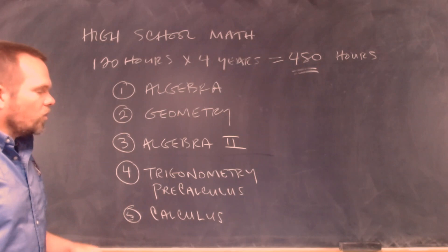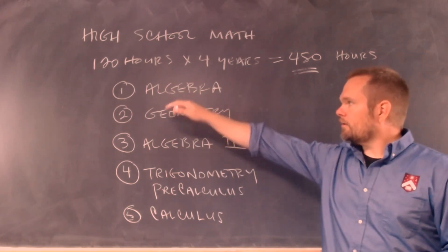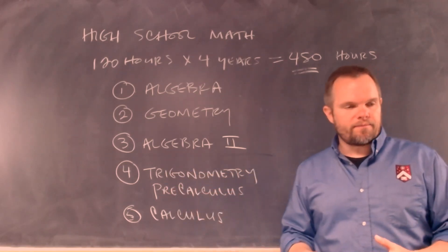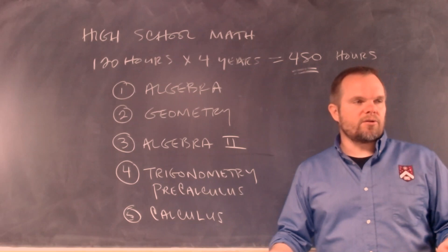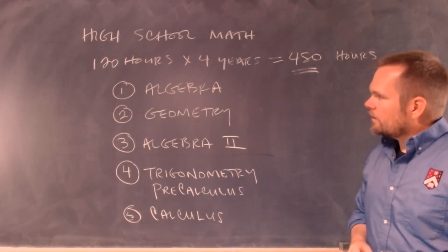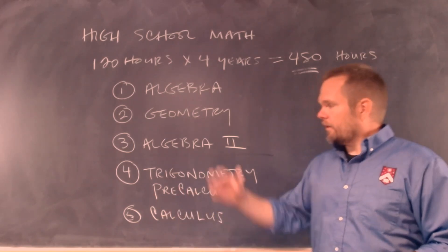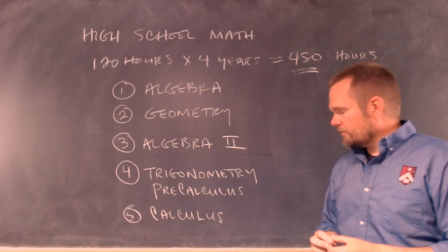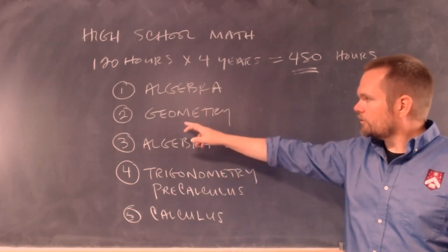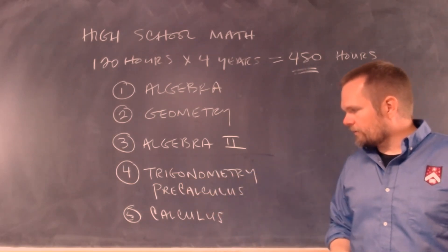The normal set of courses in a modern high school math program is: algebra, geometry, algebra two, and then either trigonometry or pre-calculus. The highest level that students normally get to is calculus. In our courses in the Classical Liberal Arts Academy, you have access to all these studies — algebra, geometry, a second year of algebra, trigonometry or pre-calculus, and then fifth is calculus.